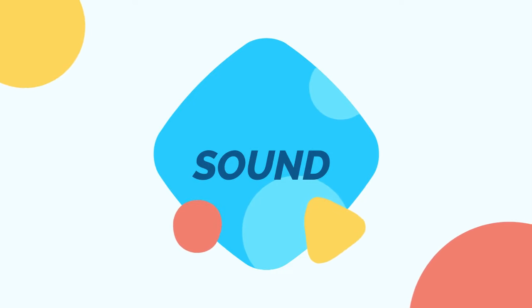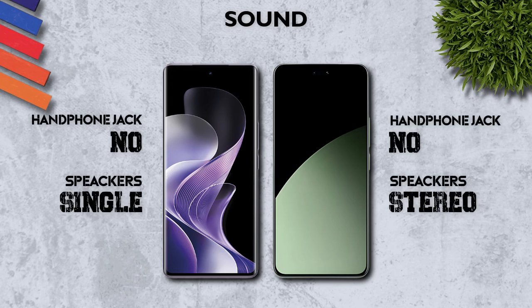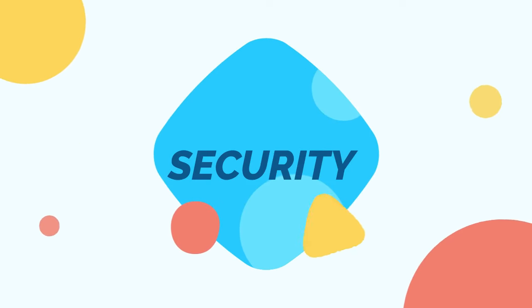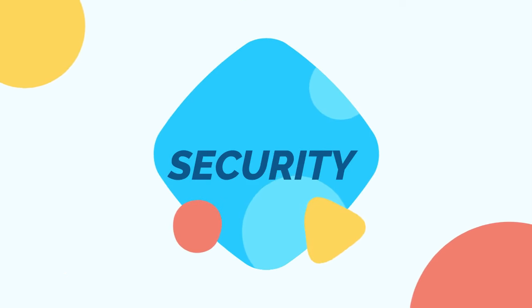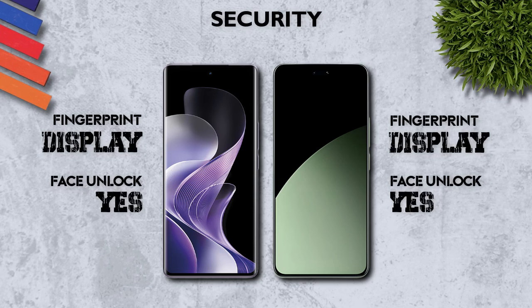Sound: stereo speakers, better. Security: both mobiles have an in-display fingerprint sensor.